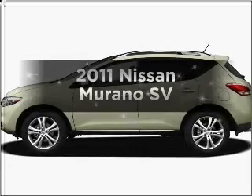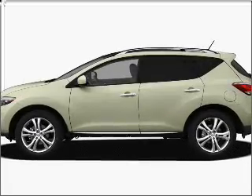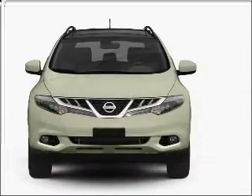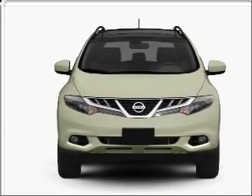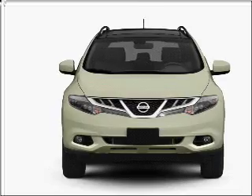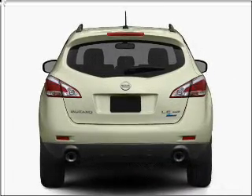Introducing the 2011 Nissan Murano. Travel the roads in style and comfort in this great vehicle with a reliable six-cylinder engine that responds smoothly to its automatic transmission. Premium wheels lend a distinctive appearance.